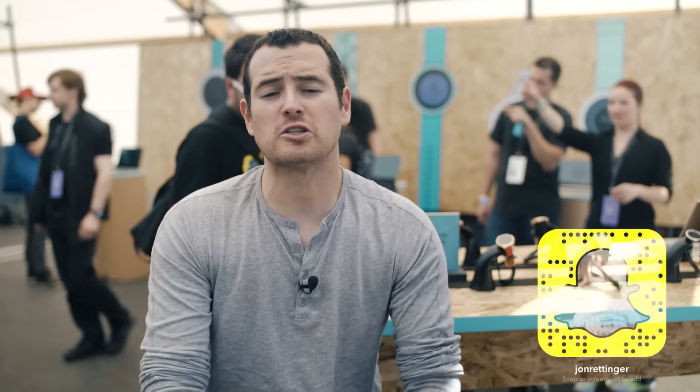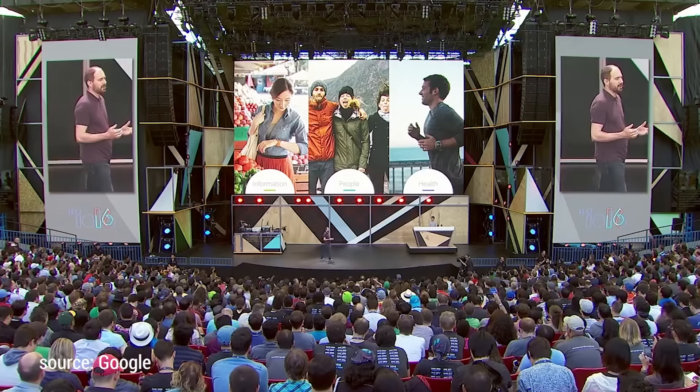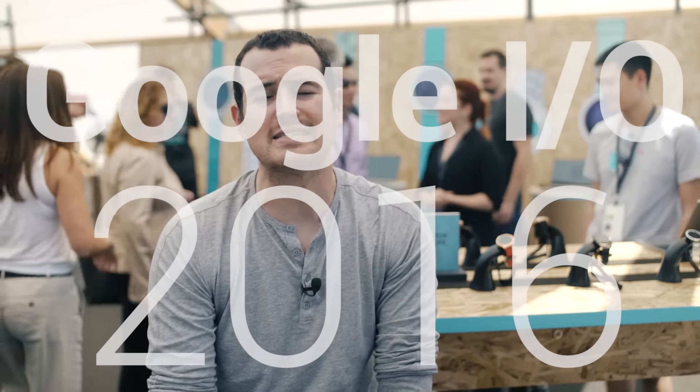It's been over two years since Google took the wraps off Android Wear, and since then the UI has stayed relatively similar. That is all about to change with the release of Android Wear 2.0 Developer Preview. I'm John Renger from Technobuffalo, and we are live at Google I/O 2016 in beautiful Mountain View, California.